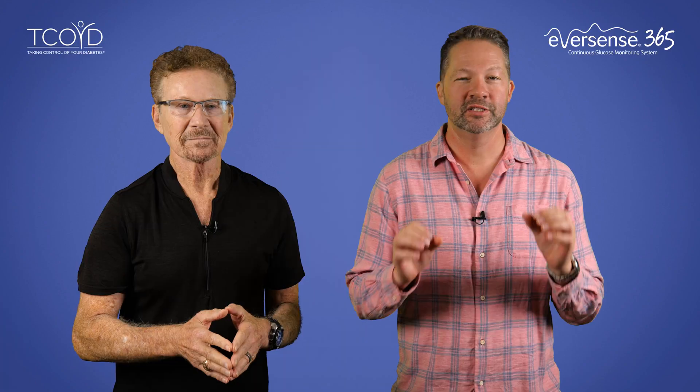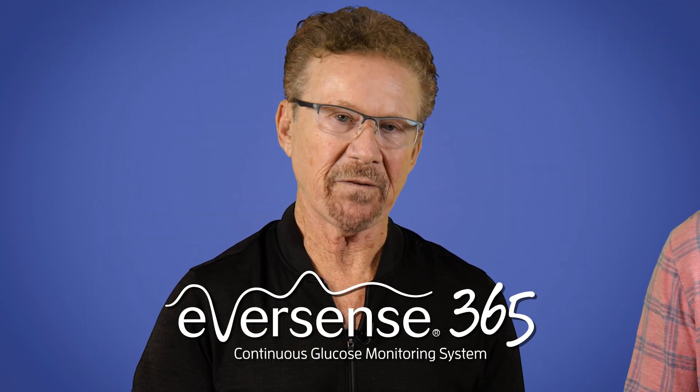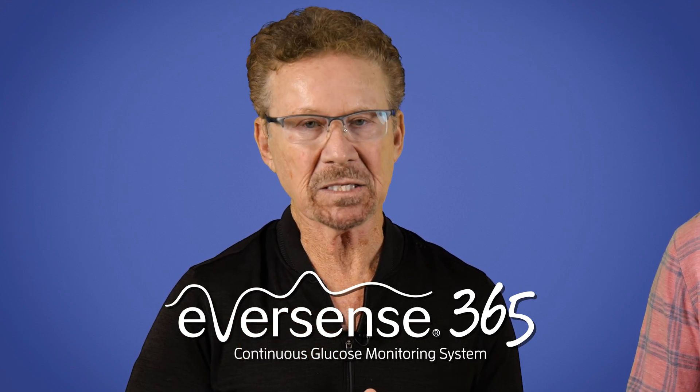Hi there, I'm Dr. Jeremy Pettis. And I'm Dr. Steve Edelman. Now, I want you to start looking around the room because there's an excellent chance that you're going to see some pigs flying, dogs and cats living in perfect harmony, and somehow oil and water are suddenly mixing perfectly together. And believe it or not, there is now a 365-day CGM system that has been cleared by the FDA. Jeremy is absolutely right, and what he's talking about is the Eversense 365 CGM that comes from the Sensionics Asensia Diabetes Care Partnership.